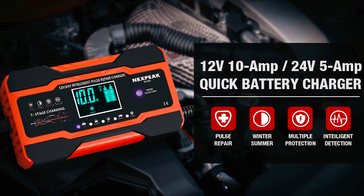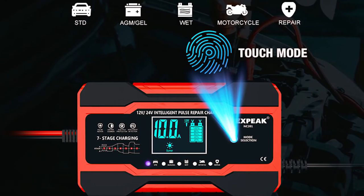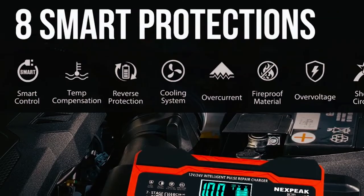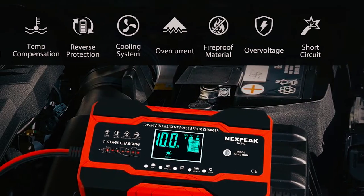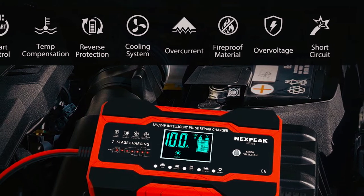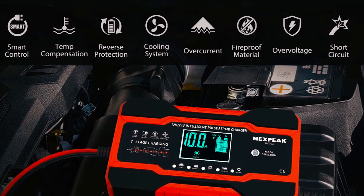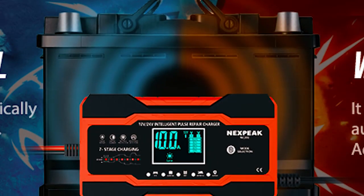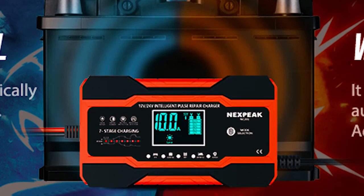It is compatible with 12-volt and 24-volt lead acid batteries, including AGM, GEL, SLA, and flooded batteries. This charger is equipped with 8 charging protections, including temperature compensation for hot and cold climates, reverse protection, overcurrent protection, overvoltage protection, short-circuit protection, and a cooling system. These safety features provide peace of mind and ensure safe and reliable charging at all times.